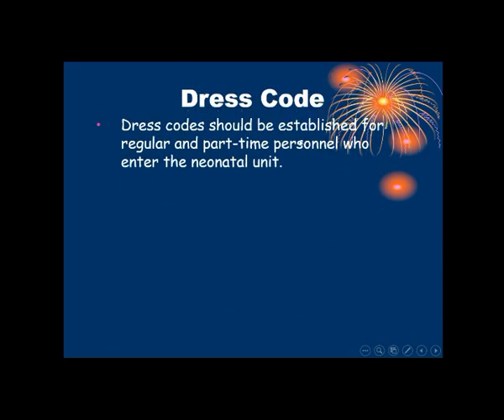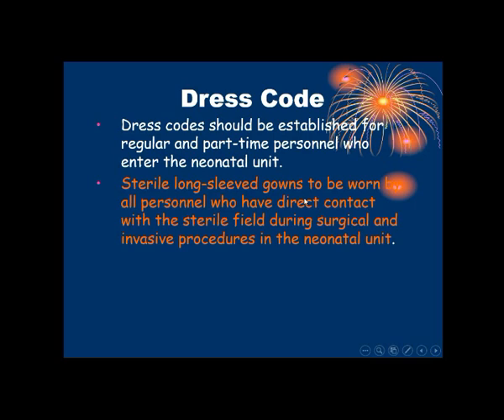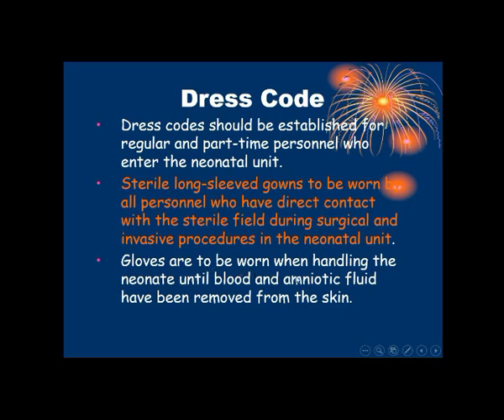Regarding dress code: a dress code should be established for regular and part-time personnel who enter the neonatal unit. Sterile long-sleeve gowns should be worn by all persons who have direct contact with the sterile field during surgical and invasive procedures in the NICU. Gloves are to be worn when handling neonates until blood and amniotic fluid have been removed from the skin.